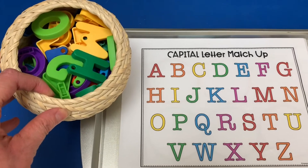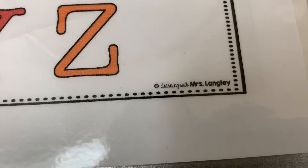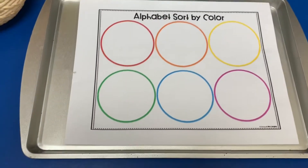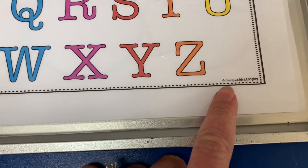At the writing center we just have a capital letter matchup. I got this from Learning With Miss Langley, and for my younger ones I also have Alphabet Sort By Color, also by Learning With Miss Langley.